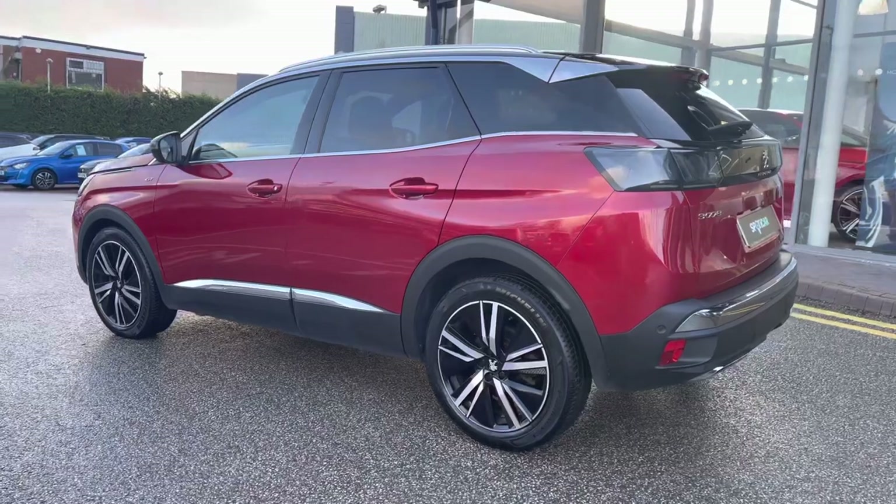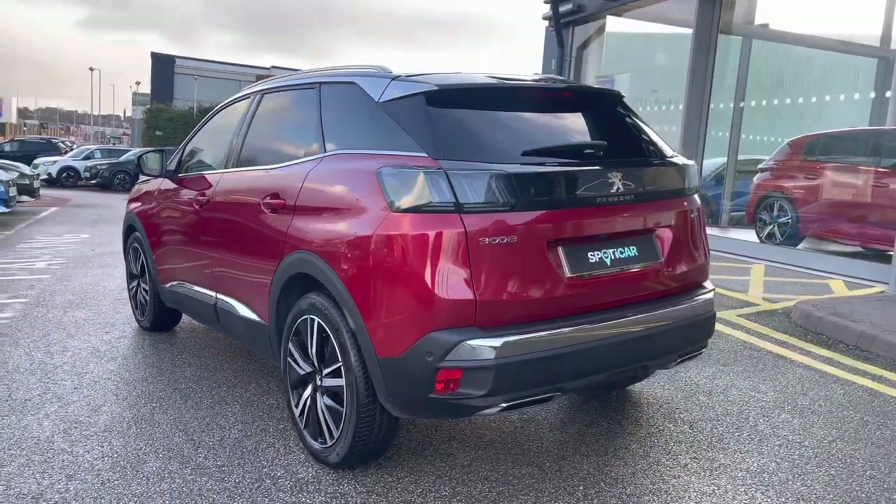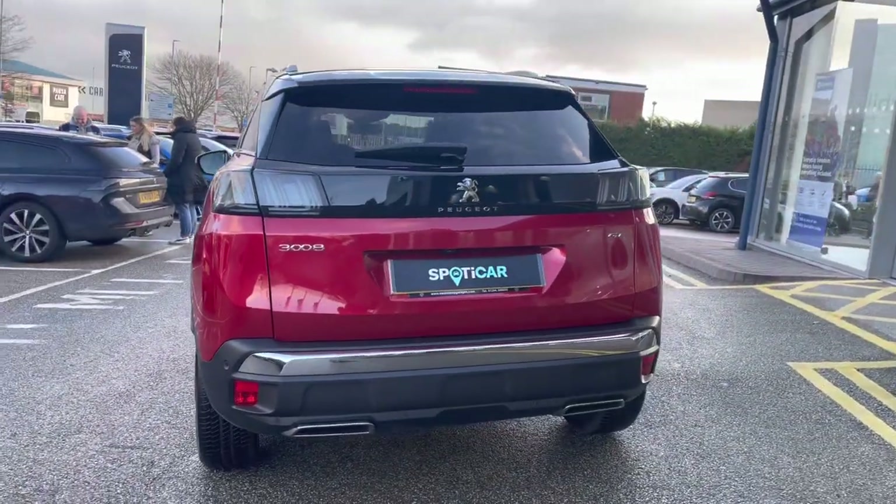This vehicle has a partial dealer service history and is currently due its next service. It also has 131bhp and can reach 0-60 in just 10.8 seconds.